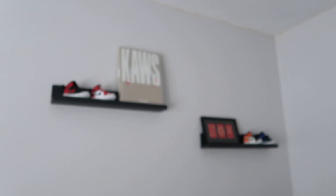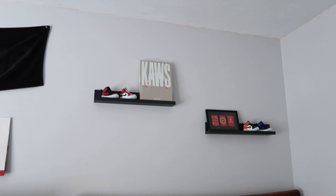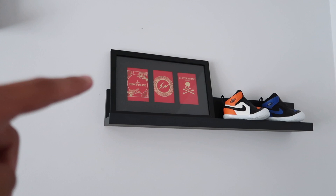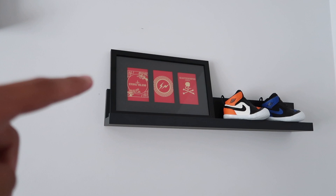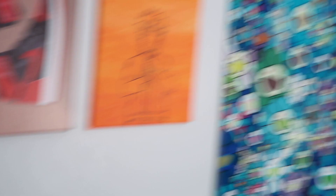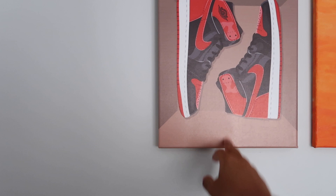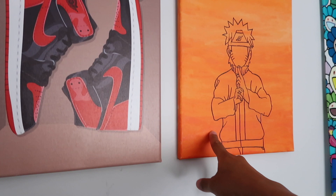These are Command shelves I got off Amazon for 15 bucks — a dope way to display some things. I have baby Jordan 1s, Breds, Chicagos, a Kaws book I got from MoMA for like 50 bucks, Chinese New Year red envelopes with special Hypebeast editions — Stone Island, Fragment, and Mastermind Japan. Shadow Backboard 1s, Royal 1s. Next to the towel is a Bred 1 painting you can probably find on Amazon or Etsy for like 20 bucks. And this is a Naruto painting I got for my birthday — it was hand drawn and painted. It holds a special place in my heart.